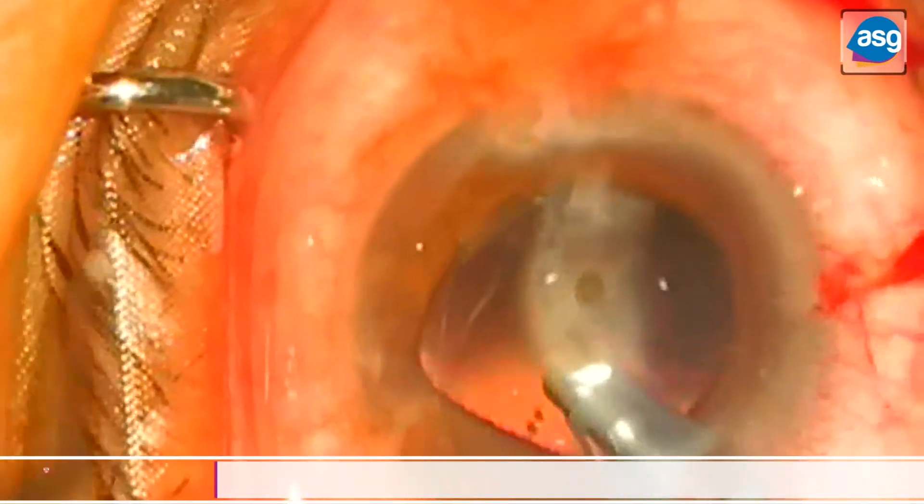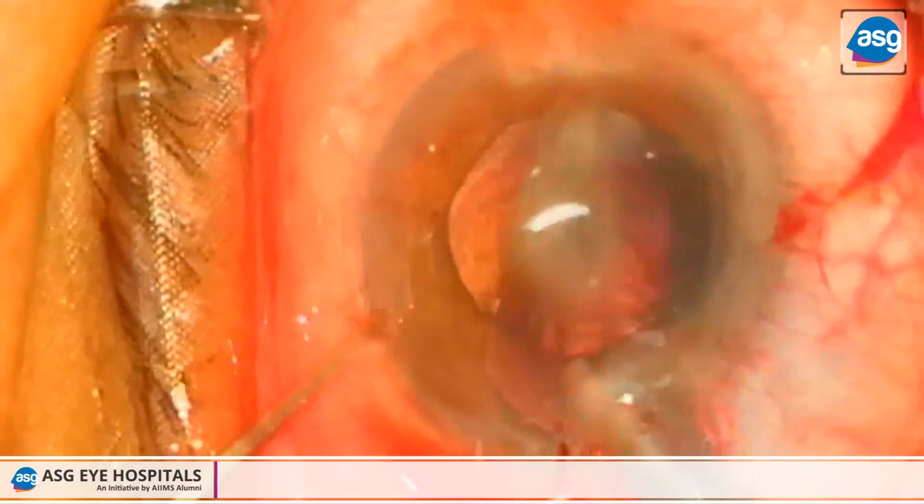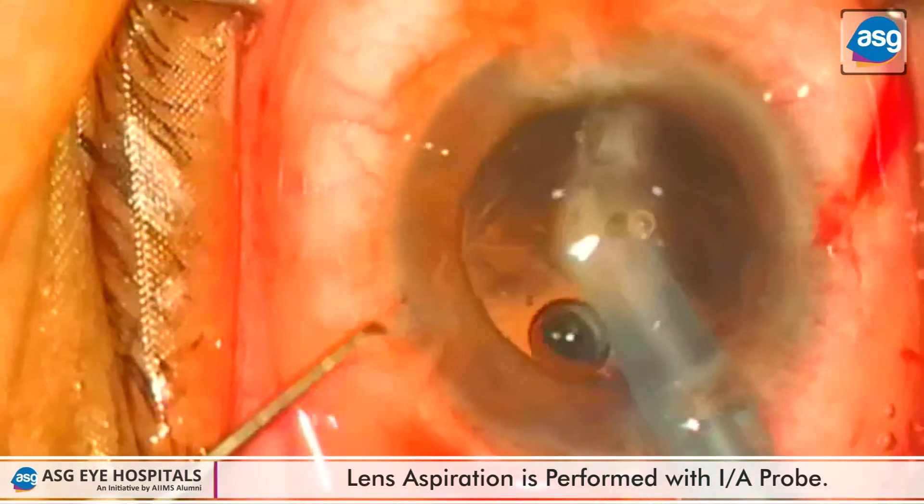After phaco emulsification, irrigation and aspiration is done to remove the residual cortical matter.